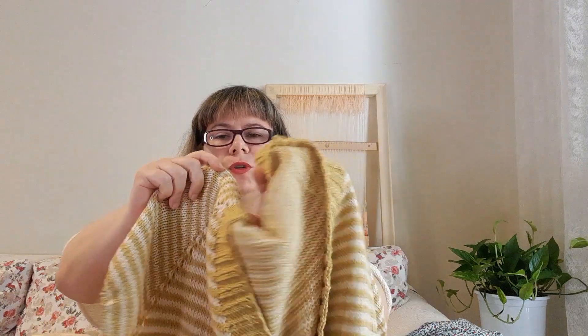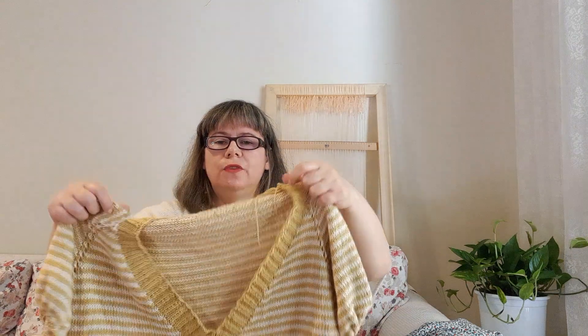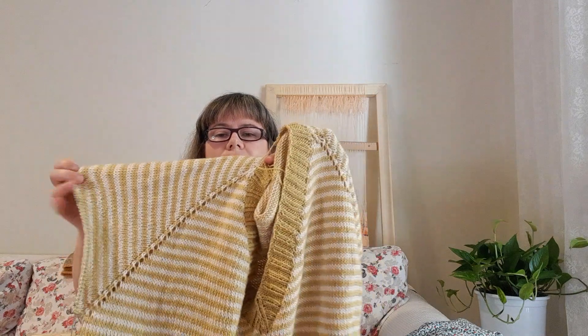I did the increases with yarn-overs at the raglan. I think that this construction is perfect for cotton yarns, because last year I knitted a yoke in cotton top-down and you could see every single increase — it was so visible and I really didn't like how it looked. But here the knitting looks very smooth and the increases are a design feature. I really love how it turned out.